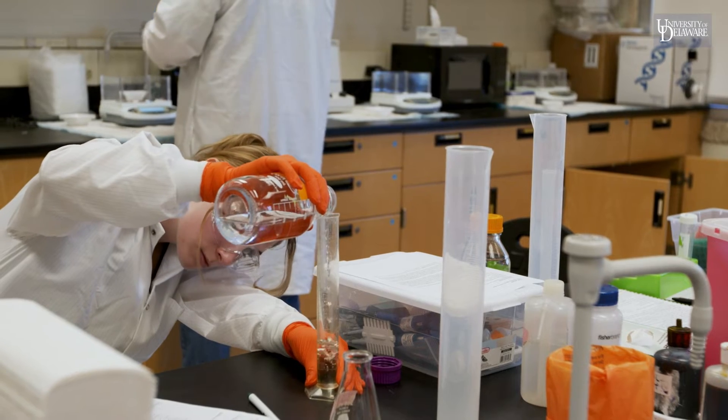I was originally in the biological sciences major, and then I looked at the curriculum for this one and it's a lot more applied, hands-on experience. The courses are a lot more tailored to what I want to do for my career.